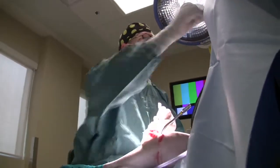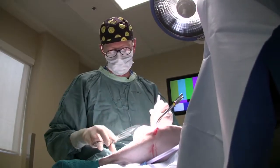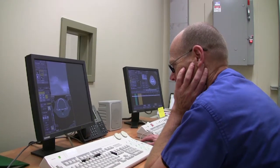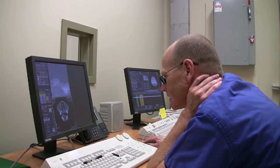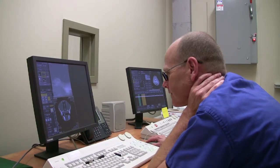Those specialties are not represented here at this time, but hopefully as the practice grows and the need grows, we will recruit other specialists in those areas. There is a level of technology that we try to bring to the practice to complement what we do as specialists.